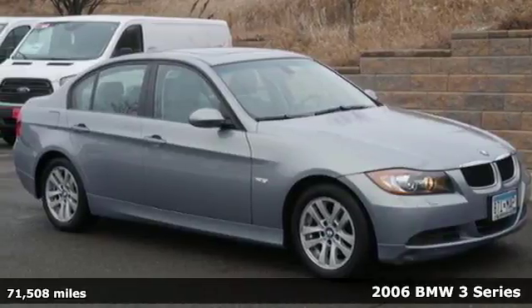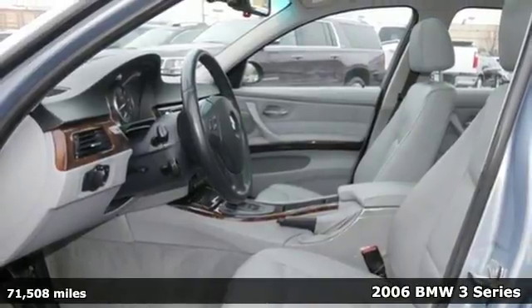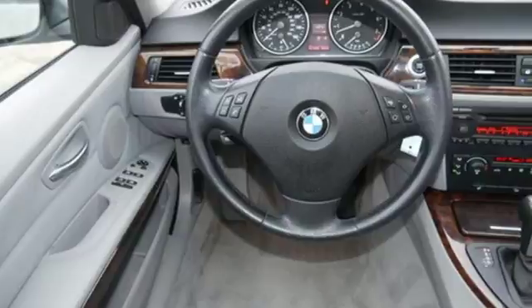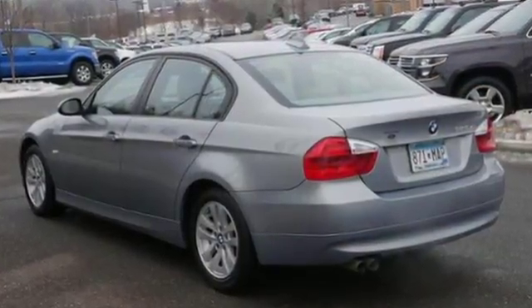It's a 2006 BMW 3 Series. This 3 Series has a tire pressure monitor, driver and passenger front airbags, front side airbags, stability and traction control, and four-wheel anti-lock brakes.